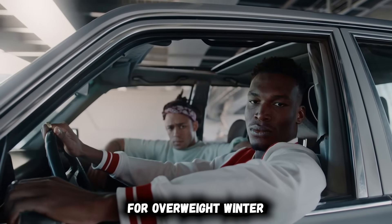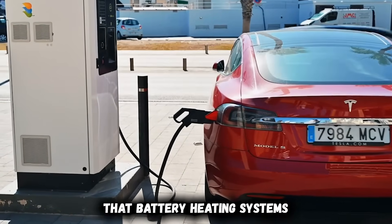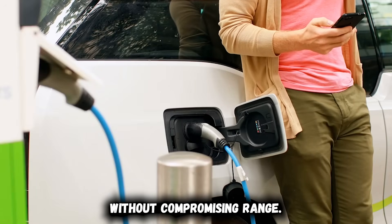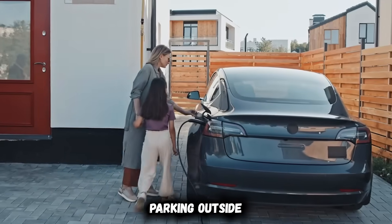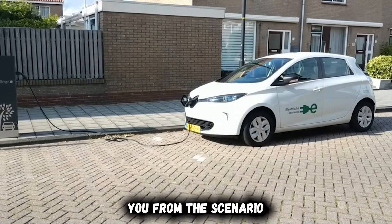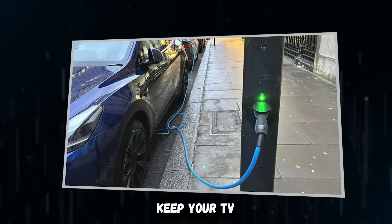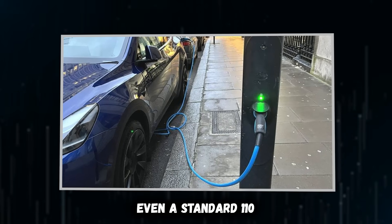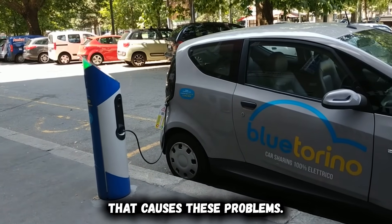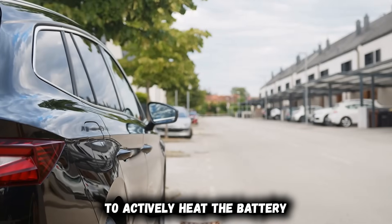The ideal state of charge for overnight winter parking is 40 to 70%. This range provides enough buffer that battery heating systems can operate without depleting the pack, and ensures sufficient energy to precondition before departure without compromising range. If you're parking outside in freezing weather and can't plug in, never leave the vehicle below 30% charge. For those with home charging, keep your EV plugged in every night during winter — even a standard 110-volt outlet helps maintain battery temperature. A Level 2 charger solves this completely by providing enough power to actively heat the battery while maintaining full charge.